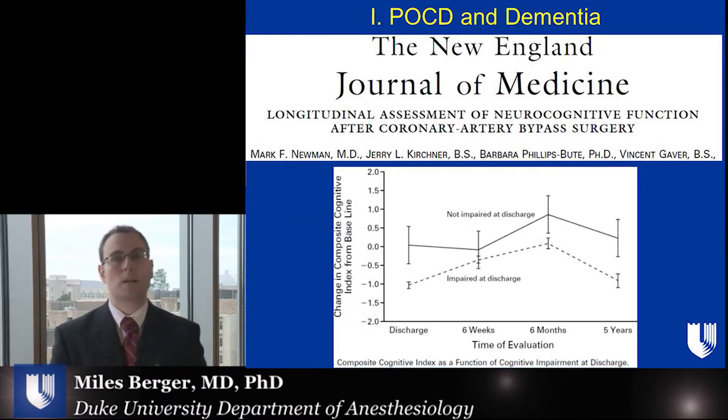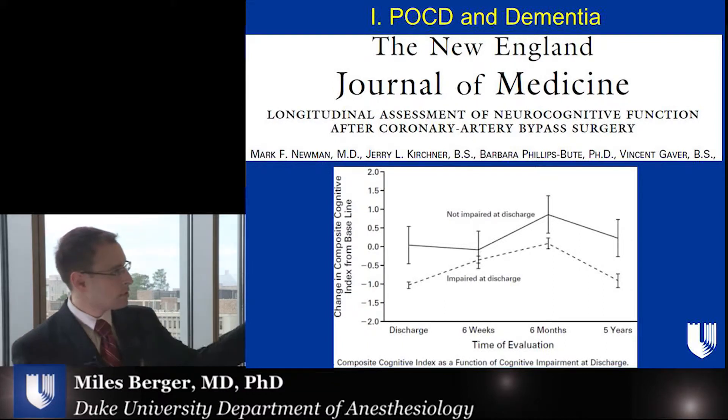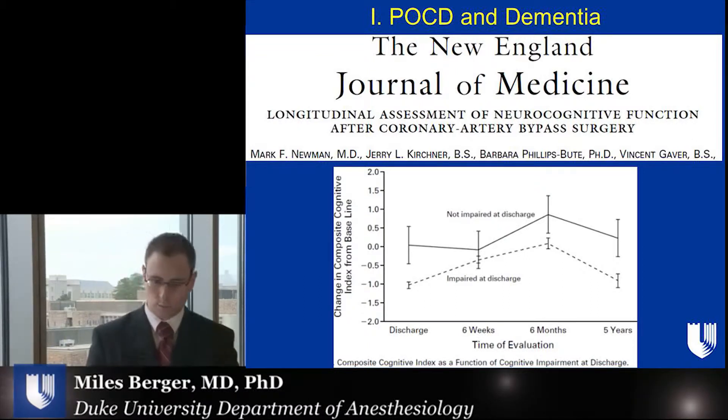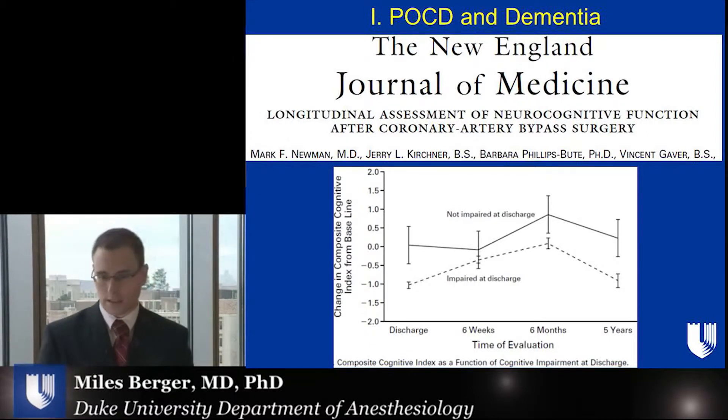Many of you have probably already heard of postoperative cognitive dysfunction, a syndrome of difficulties in thinking and memory after anesthesia and surgery. This syndrome has been described in part well by people in this department, including Dr. Newman, who's our chairman. He published one of the first seminal papers on this syndrome back in 2001 in the New England Journal, and the first figure from it is shown here, which demonstrates that patients who have a cognitive deficit early after surgery at approximately six weeks are still impaired approximately five years later.